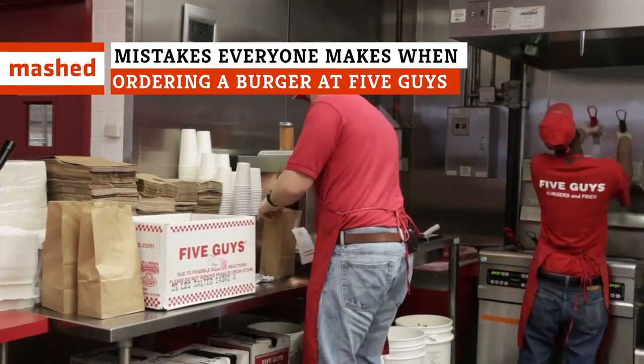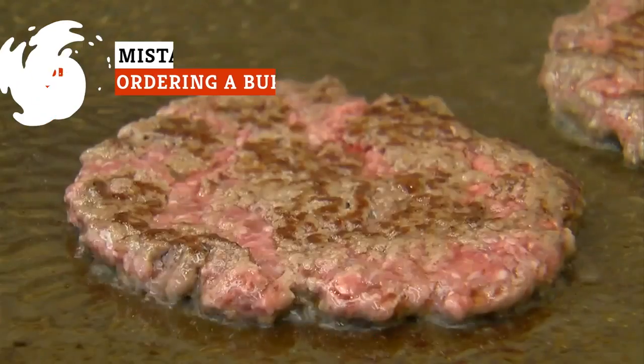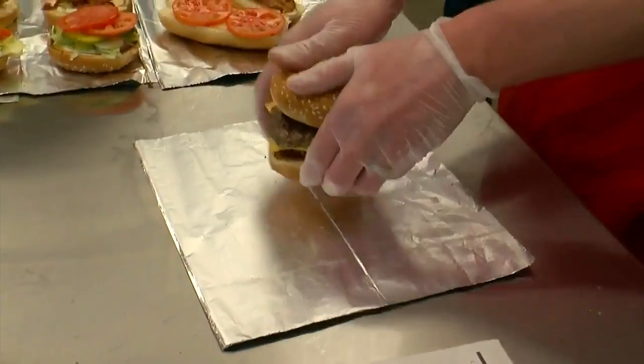If you really want to make the most out of your trip to Five Guys, you need to make sure you don't mess up your order. Take note of these mistakes everyone makes when ordering a burger at Five Guys so you can avoid making them yourself.